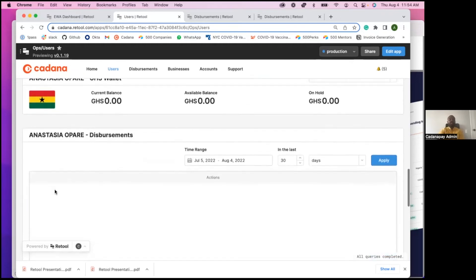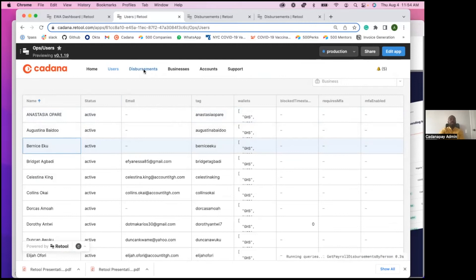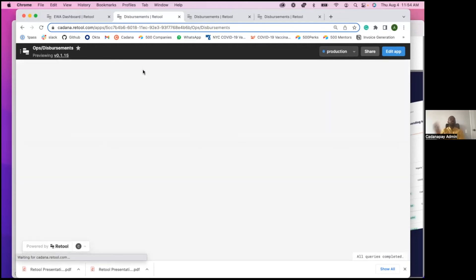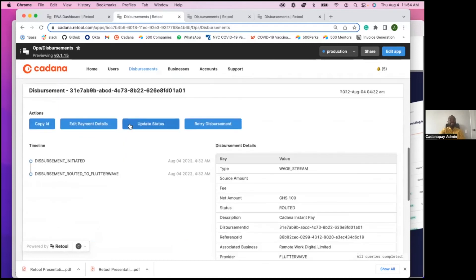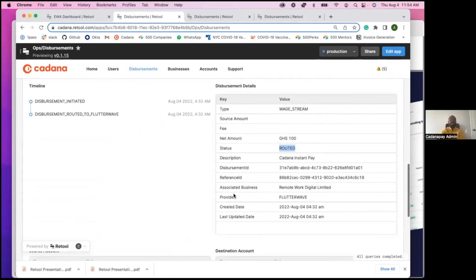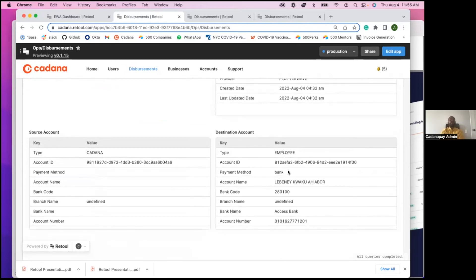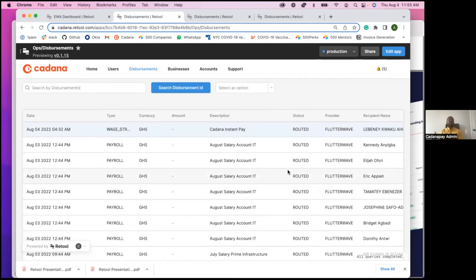We can also see any disbursements and track any failed disbursements for that user. When you see a particular disbursement, you can click it and it moves you over to the disbursement app to view exactly what is happening with that payment. Our team can see a timeline of what is happening with that transaction. We can see which of our payment providers is causing the issue, where the money is coming from, and where it's going. This contextual information guides the customer support team to reach out to the engineering team with specific details to help resolve that issue.